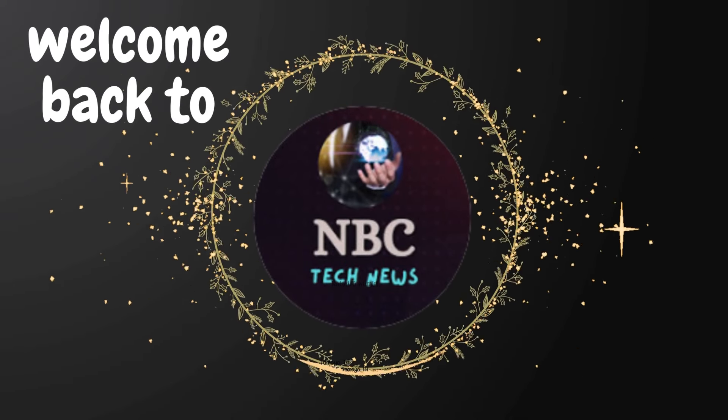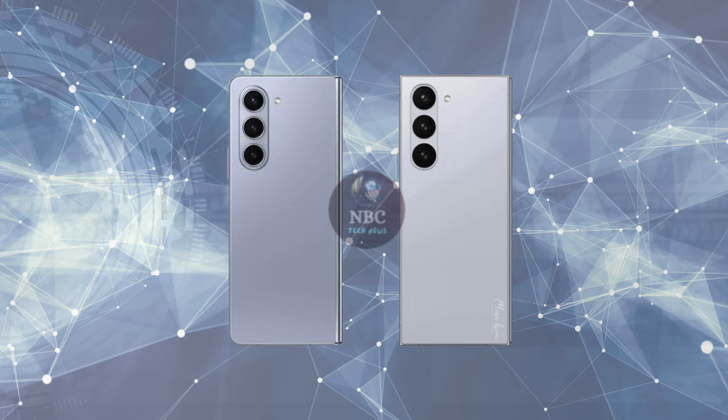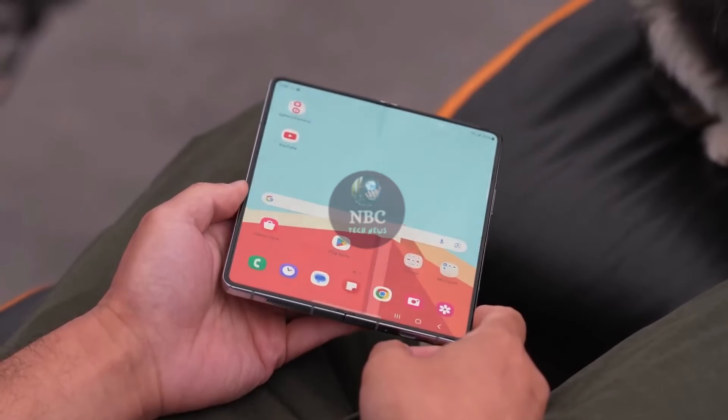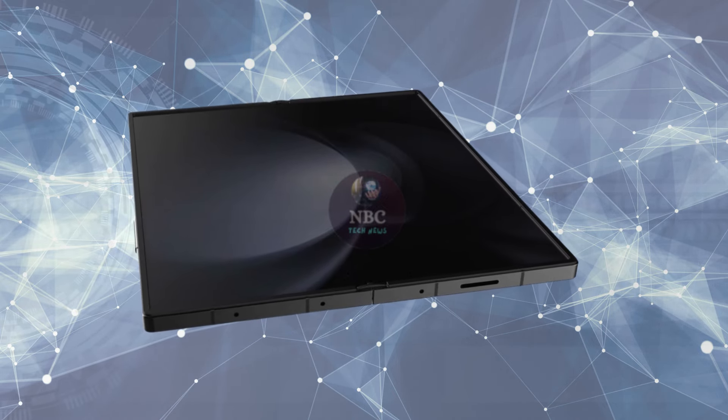Hey fans, welcome back to NBC Tech News. Rumors have been swirling around a new addition to Samsung's foldable lineup, but the exact name — whether it's the Galaxy Z Fold 6 Slim or Ultra — remains shrouded in mystery.